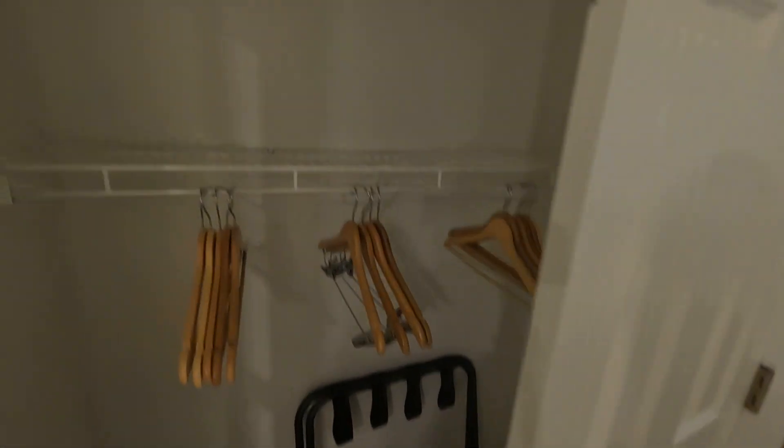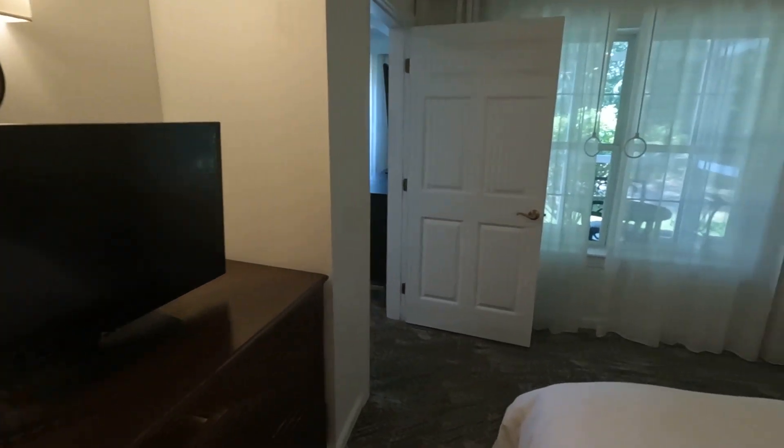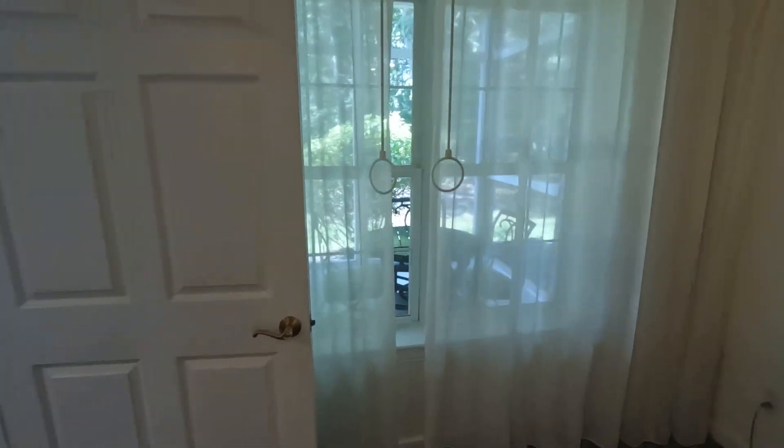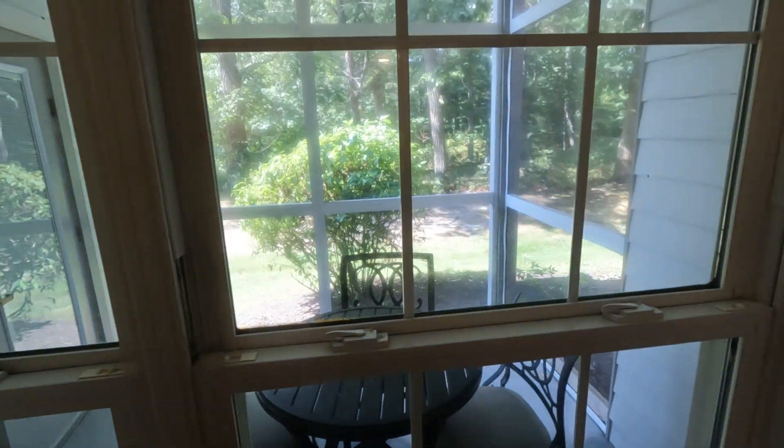Check out the closet space — closet space is nice, decent closet space. This is the view outside, and it has a screened-in porch.